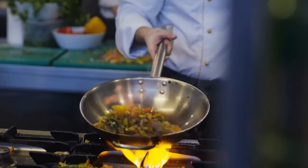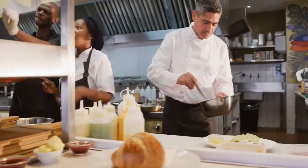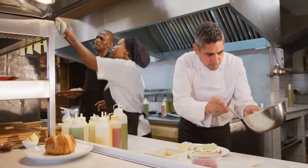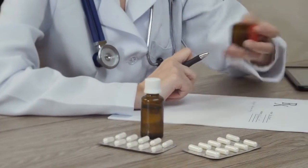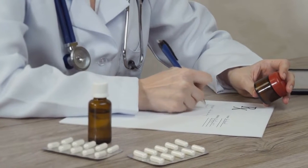Ginger is a versatile spice with numerous health benefits. It may help to soothe an upset stomach, reduce inflammation in the body, and even alleviate menstrual cramps. However, it's important to use ginger in moderation and consult with a healthcare professional before using it as a natural remedy or supplement.